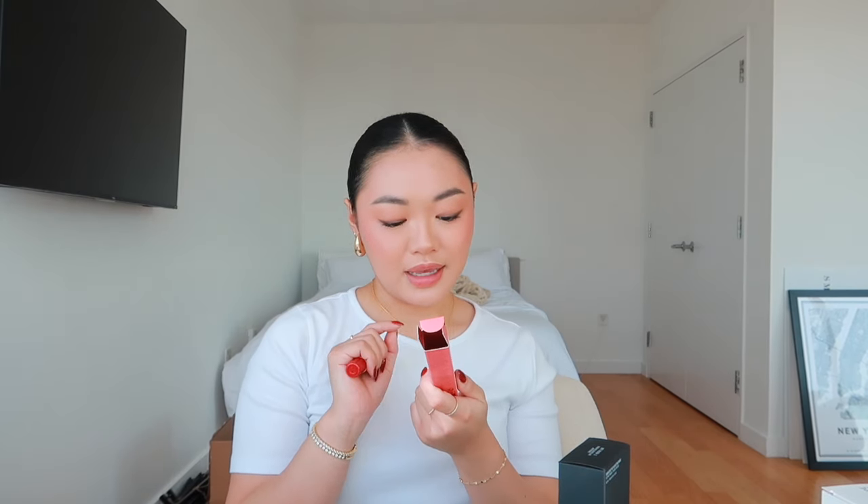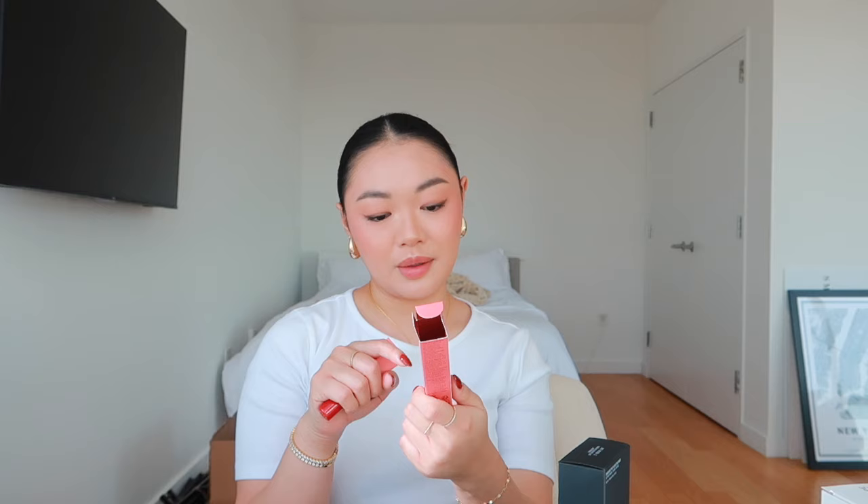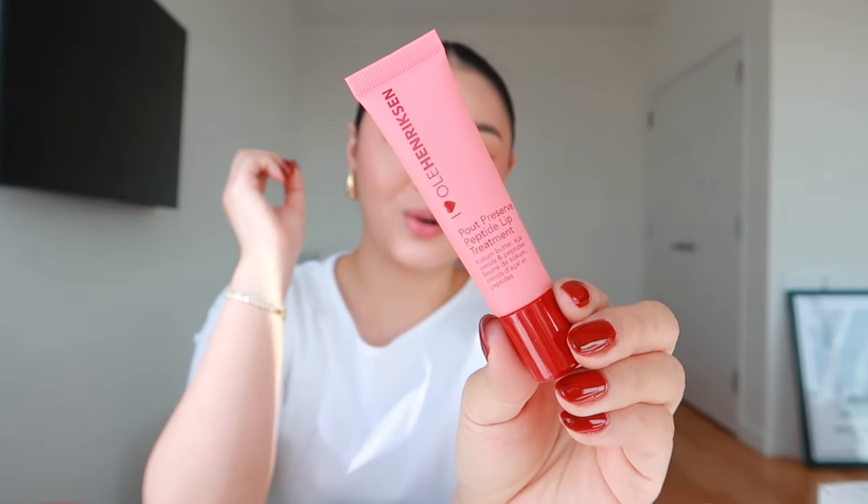As you guys saw, I was swatching the Ole Henriksen Lip Peptide Treatment and I decided to go with the color Strawberry Sorbet. This claims to visibly plump, smooth, and strengthen your lip and also hydrate them — it's called the Pout Preserve Peptide Treatment. The packaging is so gorgeous and it actually smells like strawberry sorbet. I'm really loving this formula — it's not sticky whatsoever and it smells amazing.